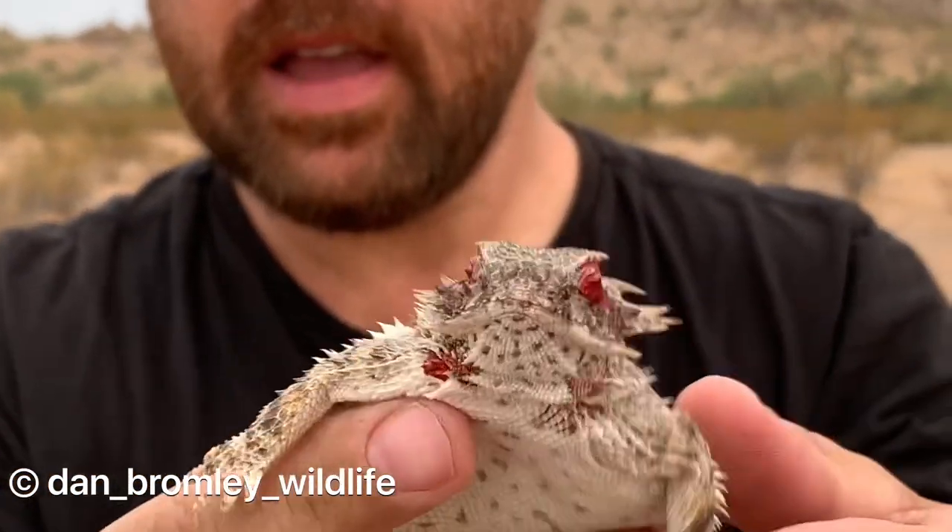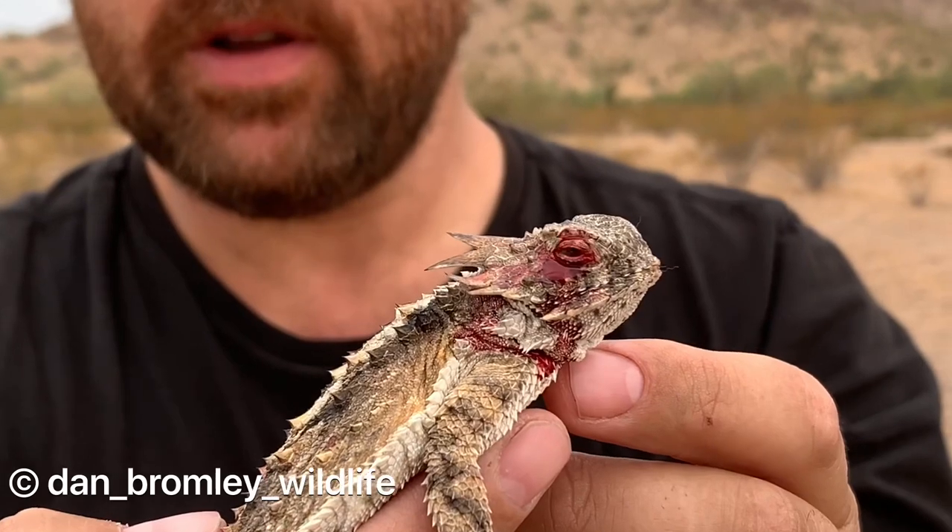We've just witnessed one of the most amazing experiences. This is a Regal Horn Lizard and we've just witnessed it actually spray blood from its eyes. If you have a good close-up look at these eyes you'll see that there's a little bit of remnant blood from where it was squirting.